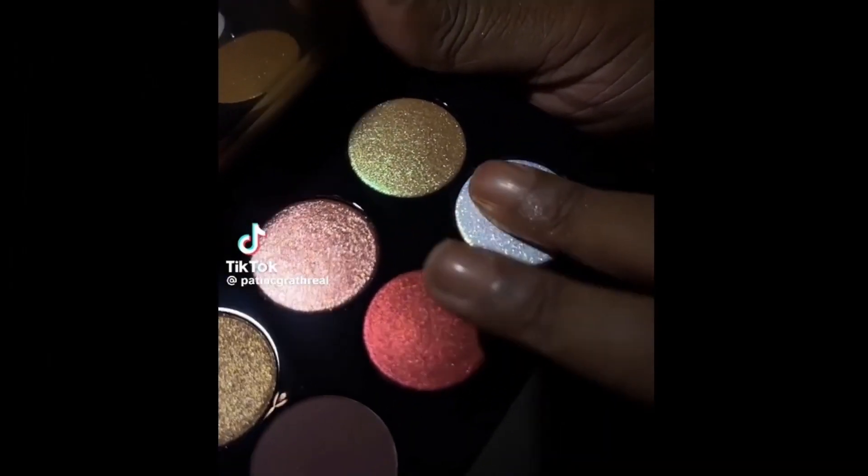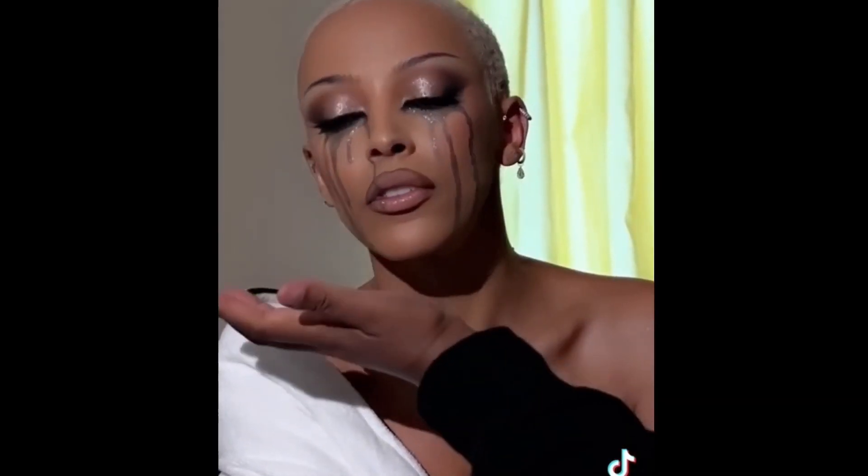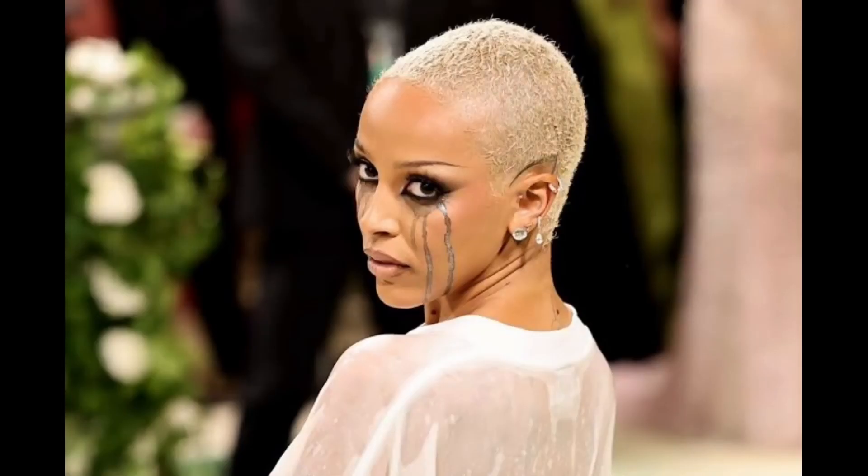Hi y'all, I'm back after centuries. After watching the thumbnail you've already figured out what look this is going to be. I'm recreating Doja Cat's Met Gala special look which was done by Pat McGrath, the Queen herself. Watch this video until the end to see if I was successful or not, and don't forget to subscribe.